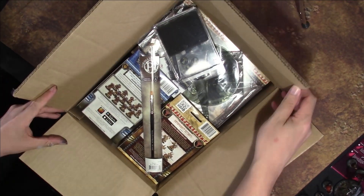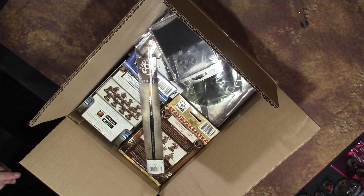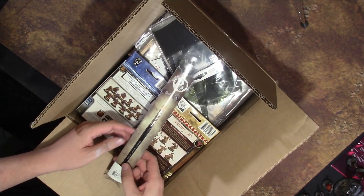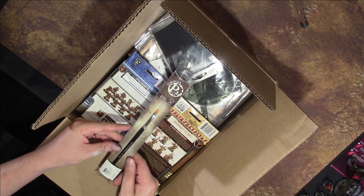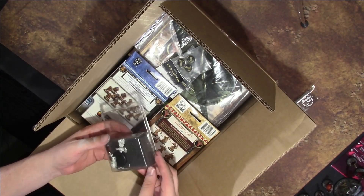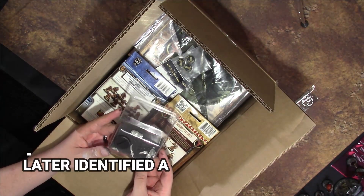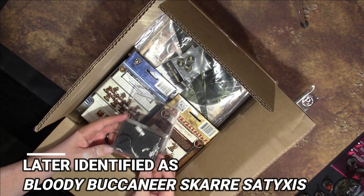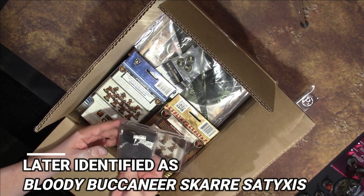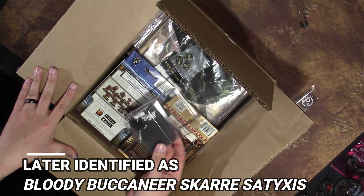Behold — stuff! All right, so once again I don't know jack about what I'm looking at, so let's go through it one at a time. We've got a P3 paintbrush — this is a small flat brush. Very descriptive. We've got what looks to be... I don't know if this is a mini crate or what this is. I may need some help identifying this, so I'll put the request on Facebook and/or Instagram after this video goes up.